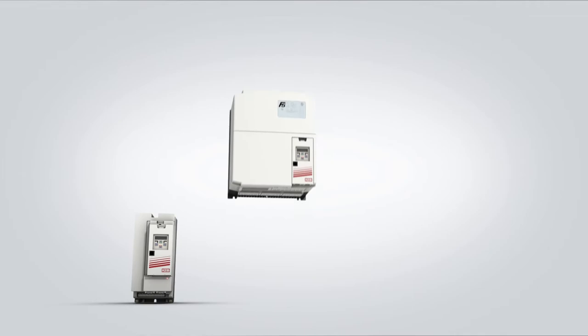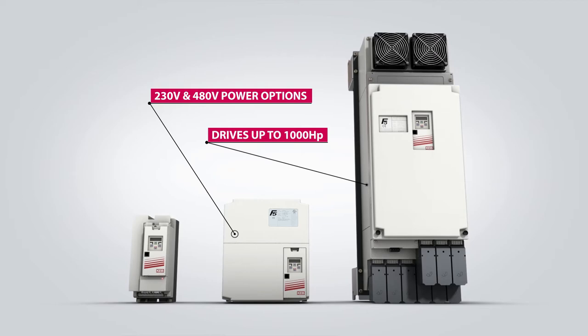The F5 is offered in different power gradients up to 1,000 horsepower. Units are offered in dedicated 230V and 480V AC power classes.